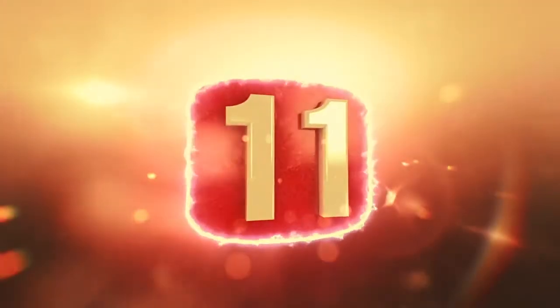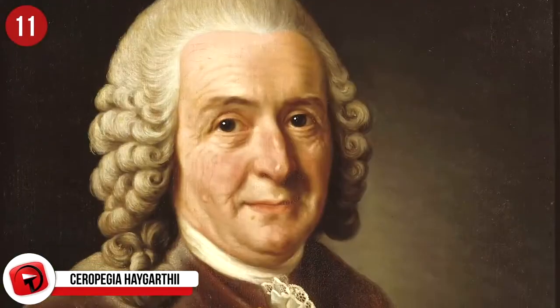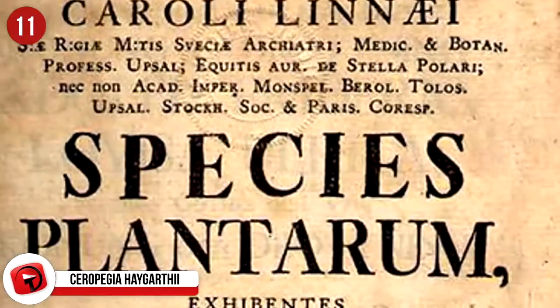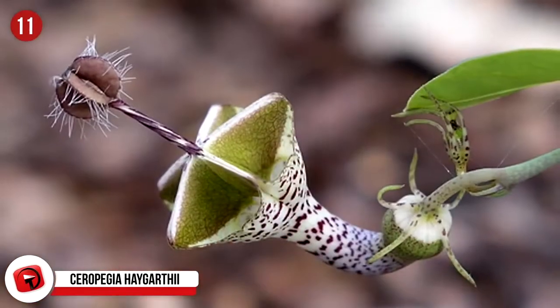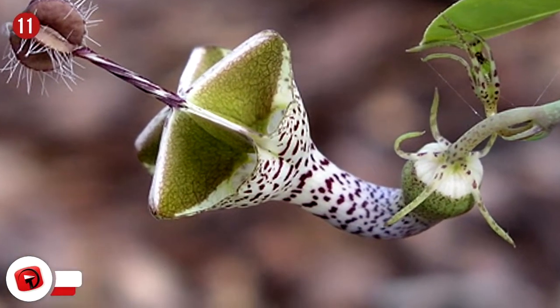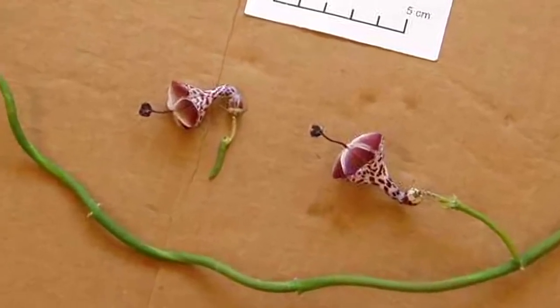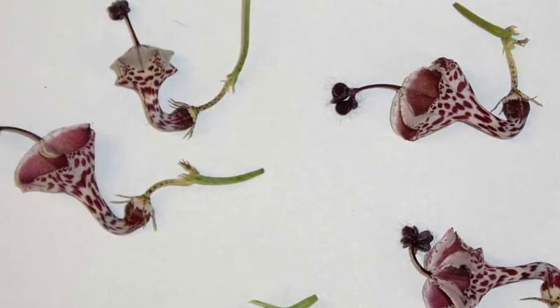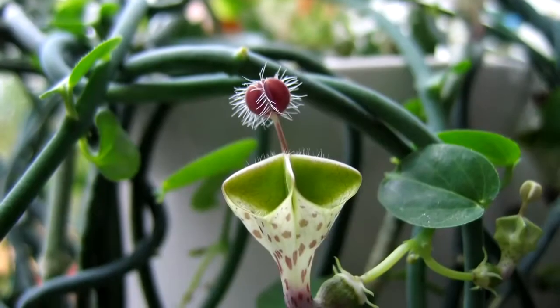Number 11: Ceropegia. These beauties got their name from Carl Linnaeus, who described the plant in Species Plantarum in 1753. He observed them and thought they looked like little fountains made of wax, so the scientific name Ceropegia was derived from 'kairos,' meaning wax, and 'pige,' meaning fountain. They are called many other things, though, like the parachute flower, lantern flower, bushman's pipe, snake creeper, parasol flower, and a few more.